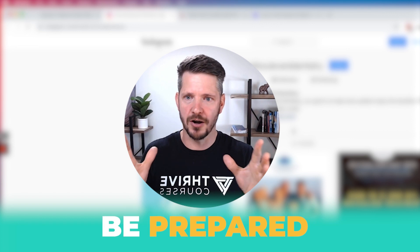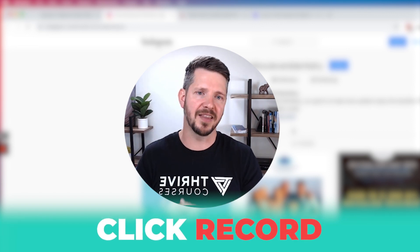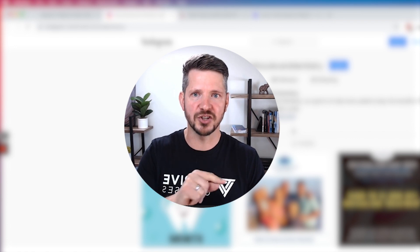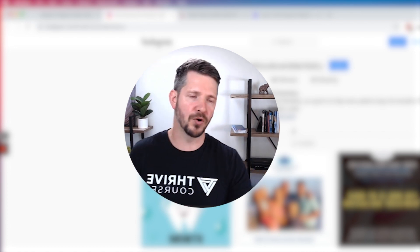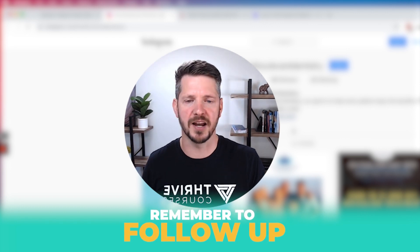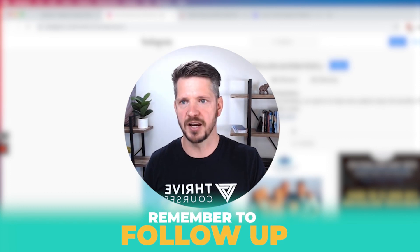Prepare. Think about what you're going to talk about. Click record. At the end, share the Loom recording link — and you'll actually get a notification when they watch. As always, follow-up is key. Three days later, follow up if you haven't heard from them and see if they got a chance to watch your video.